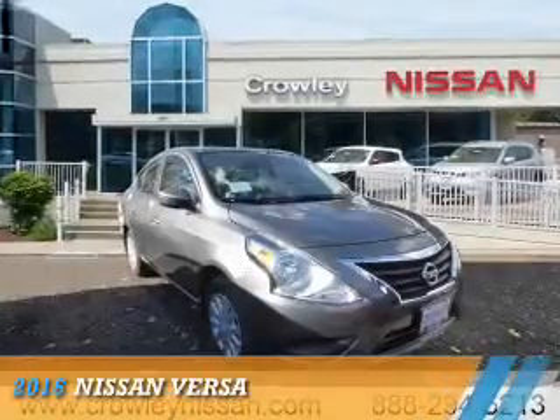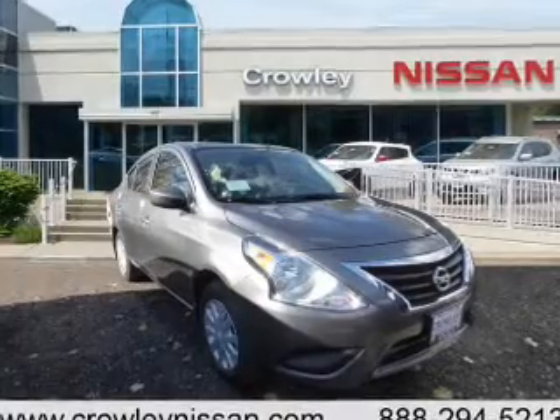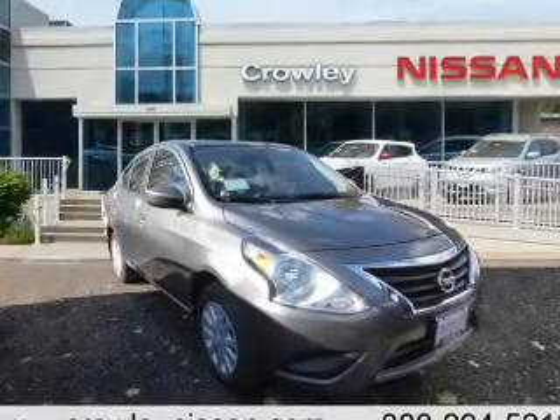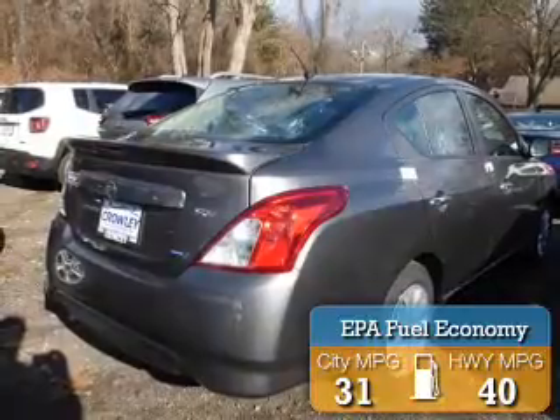The 2016 Nissan Versa. It's powered by front-wheel drive, a 1.6-liter, four-cylinder engine. Great fuel efficiency saves you money by requiring fewer trips to the gas station.